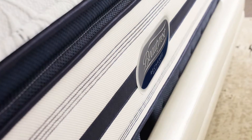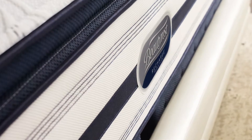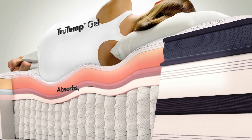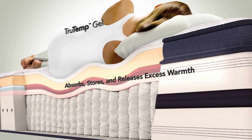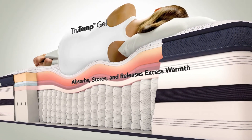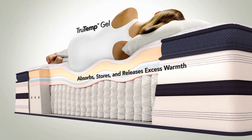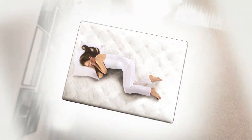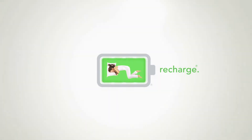A unique mesh fabric helps with breathability and airflow. Select models also feature TrueTemp Gel, a foam layer that absorbs, stores, and releases excess warmth to help keep you at a comfortable sleeping temperature. It's time to experience recharging sleep with Beautyrest — it's more than a better night's sleep, it's you fully charged.